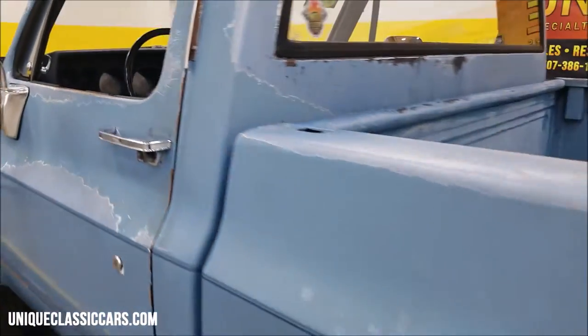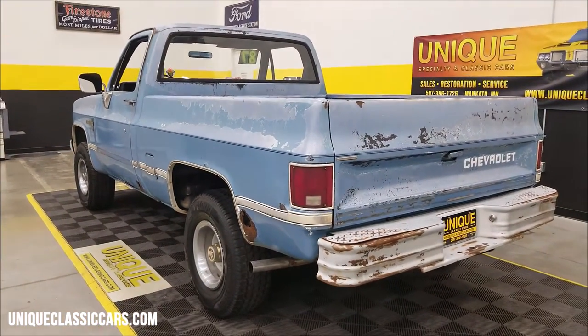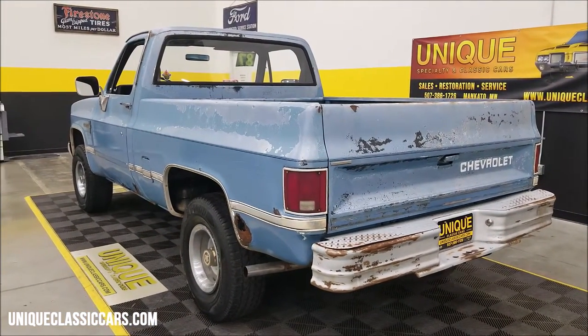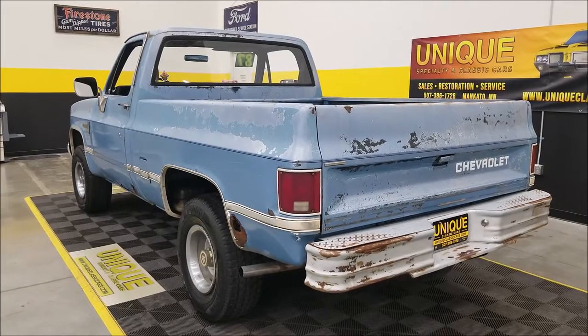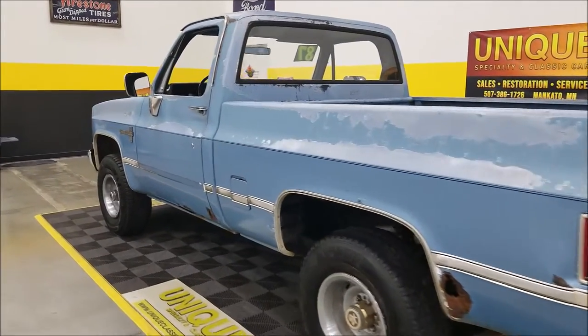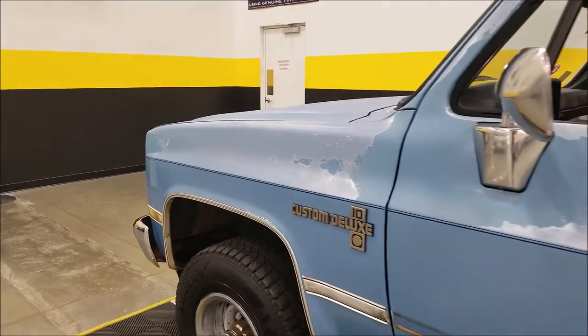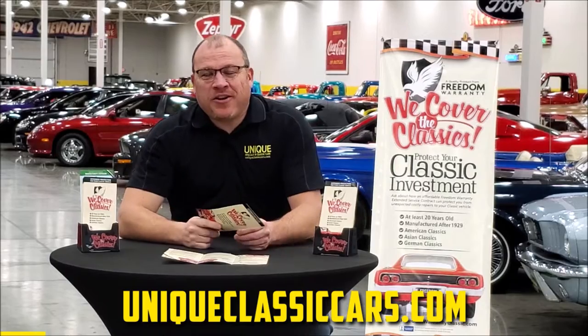Alright, slip around to the back — this is a smooth runner, sounds good, and the engine bay looks nice and tidy too. We'll check it out here in just a second. I'm going to pause for a second and get this hood popped to check out the engine bay.